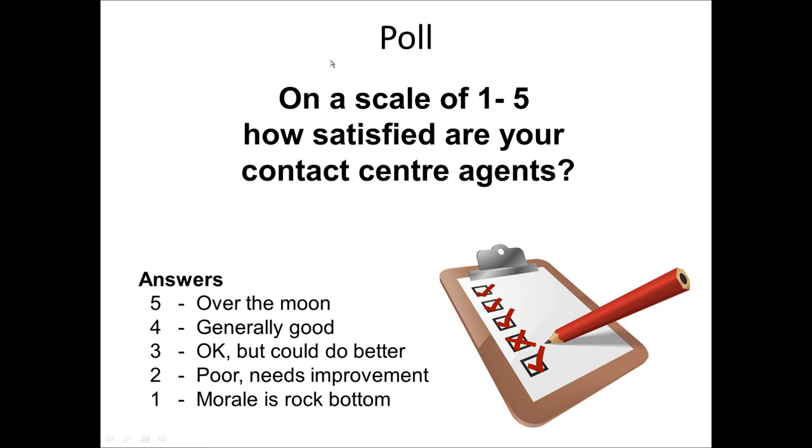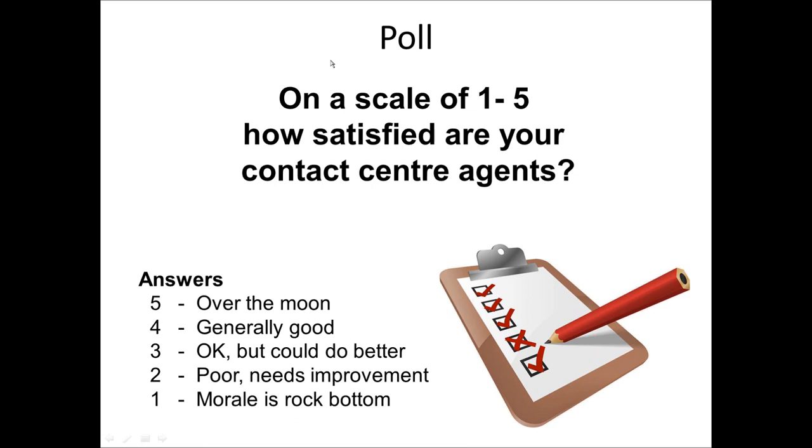The poll we have is: on a scale of one to five, how satisfied are your contact center agents? Five is very satisfied — over the moon. Four is generally good. Three is okay but could do better. Two is poor and needs improvement. And number one — morale is at rock bottom. Please vote. Rob, where do you think things are likely to come through in this voting?